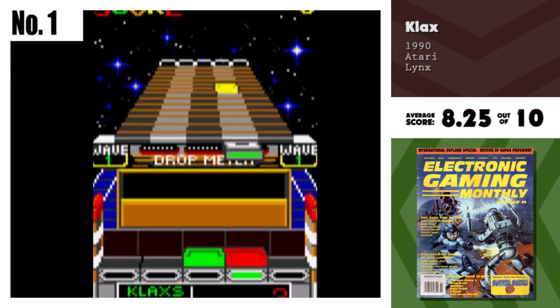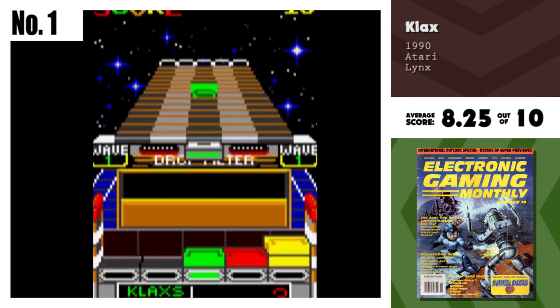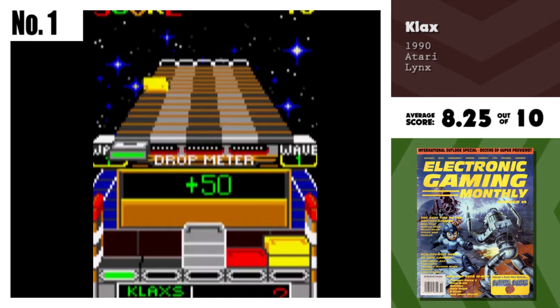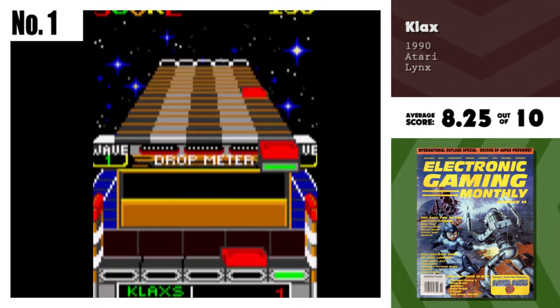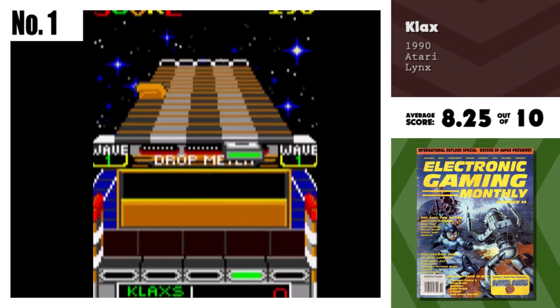And finally, Electronic Gaming Monthly's number one Lynx game: Klax. This is the best version of Klax the home market will ever see. The Lynx not only captures the vertical design of the game, but also has identical graphics, voice, and sound straight out of the arcades. Klax is great on the go, and never looked better.